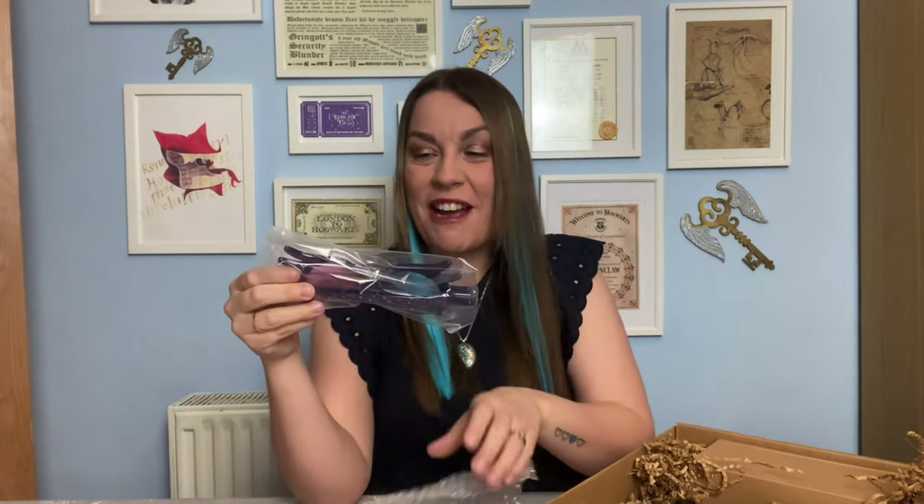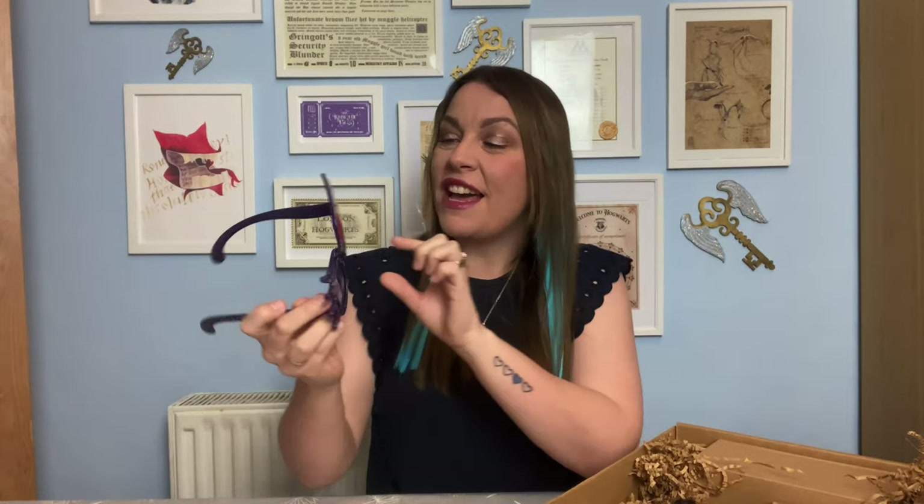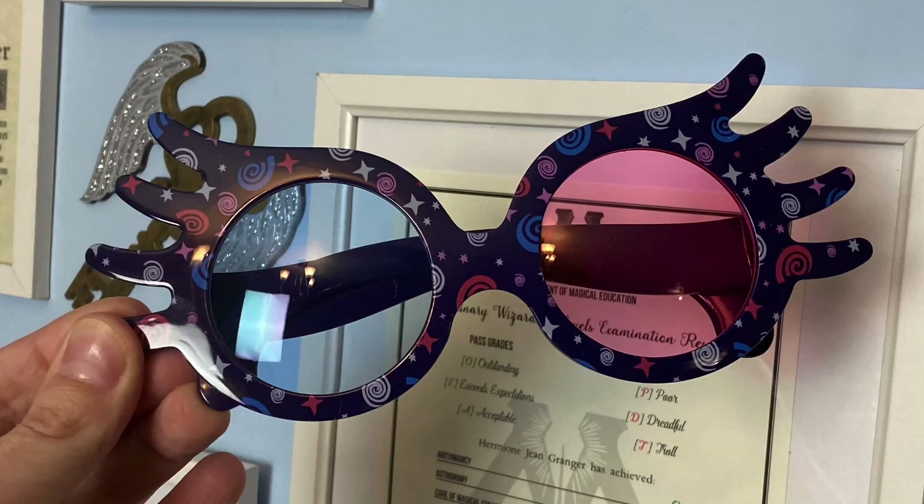Oh my god — no way! I just spotted something and I'm actually freaking out. Are you kidding me right now?! We got Spectra Specs! Oh my god, these are the coolest things I've ever seen — I don't own Spectra Specs! They look funky. They're not like the typical pink ones you see Luna wearing in the movies; they're kind of this deep purple, if not maybe navy blue color. But I am totally digging these. They are absolutely amazing, glorious, beautiful. I'm tempted to wear these for the rest of the video.